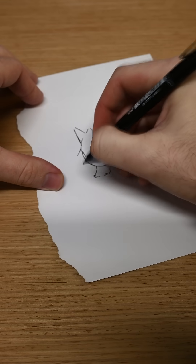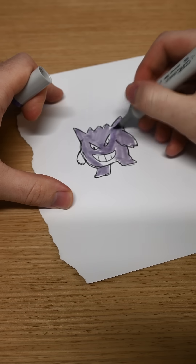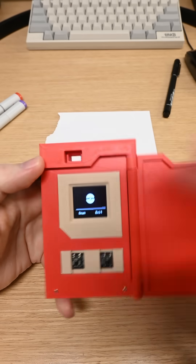I actually have not tried this before, so I'm not sure it's going to work, but I think there's a pretty good chance it'll be able to figure it out. I mean, there's plenty of bad drawings of Pokémon on the internet for it to learn from.